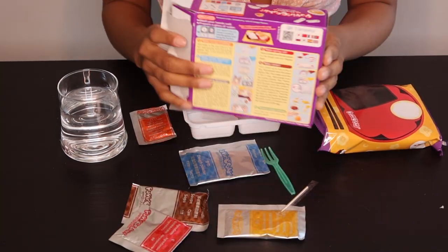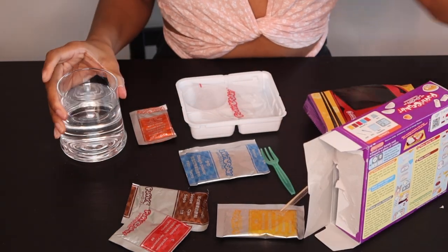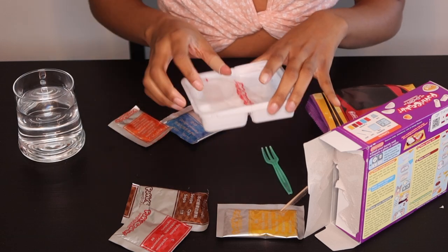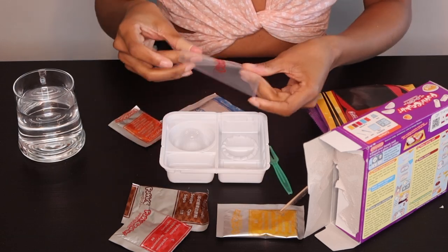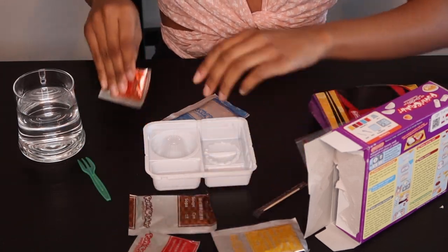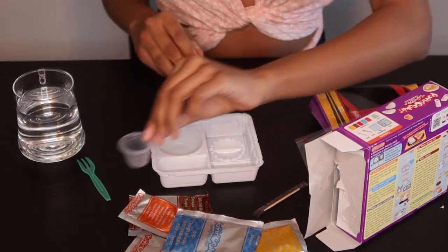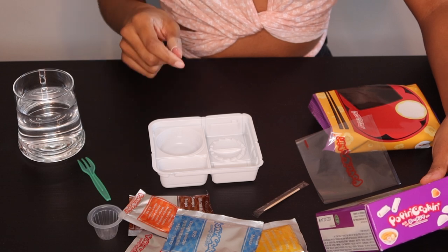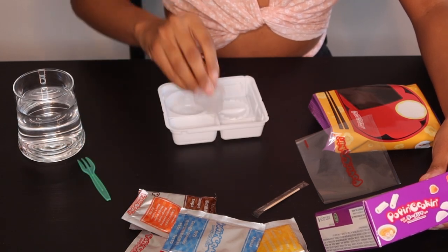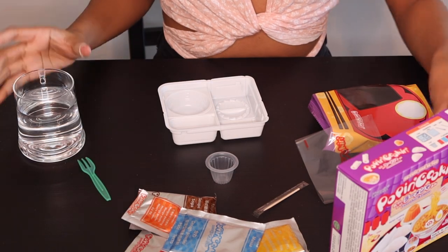Alright, so we're going to start with the instructions. There's a lot going on here. You're supposed to have a tray, a squeezing bag, a fork, a pick, five packets — one, two, three, four, five — and a cup. First, make the mango pudding: add water to the cup until it is half full, add the powder from the orange packet, mix — it will become firm in 10 minutes.